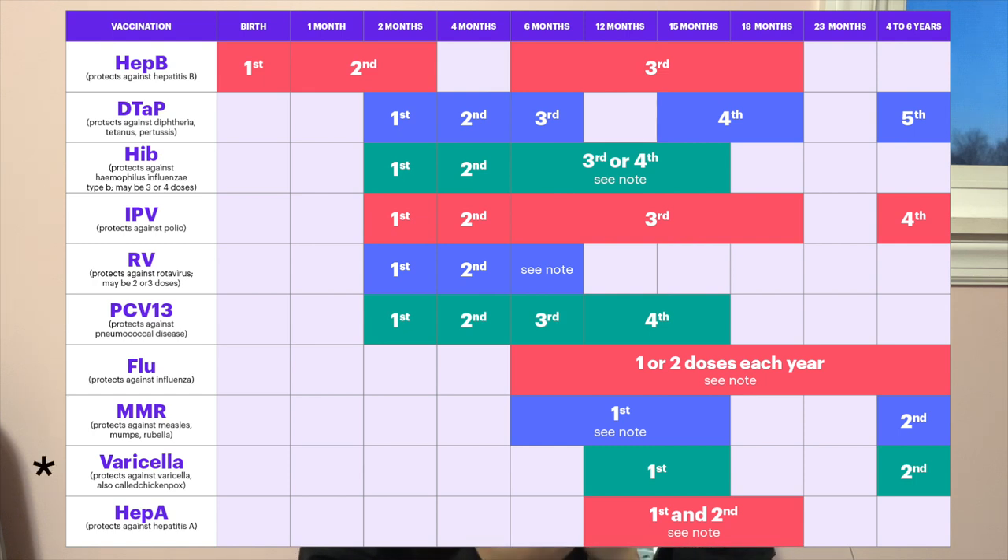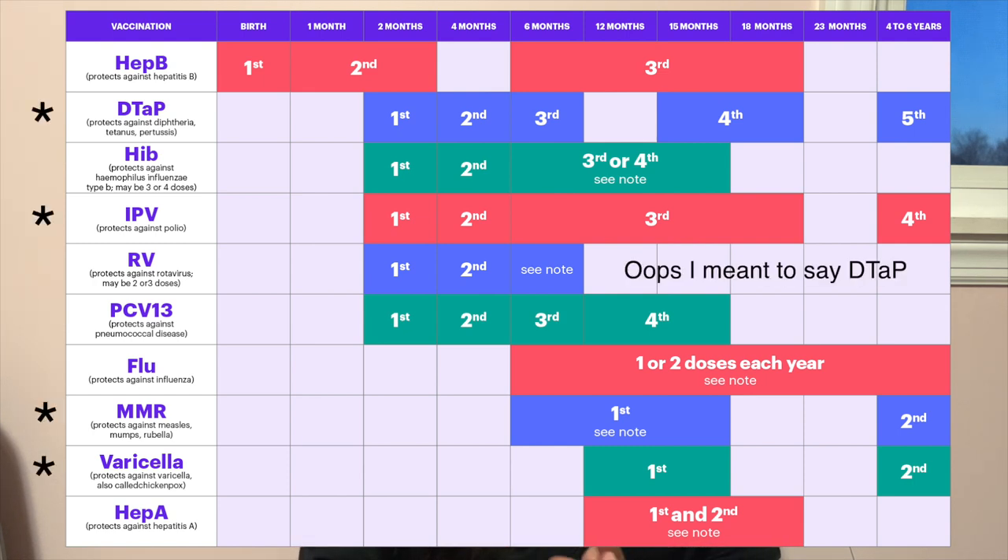I was also allowed to give a lot of injections — vaccinations, PPDs, things like that. The four-year-old vaccination schedule was particularly memorable: varicella, MMR, polio, and Prevnar. It's easier to give them in the thigh for kids. My preceptor would have me stand at the end of the bed and hold the kid's legs between my legs — I'd give two injections in one leg while my preceptor gave two in the other. It was very different from adults who stay still; with kids I really had to buckle down to keep them secure.